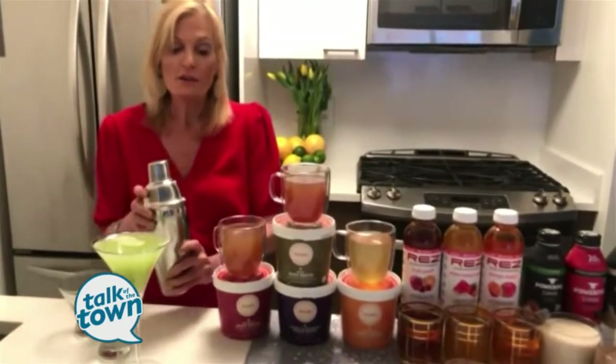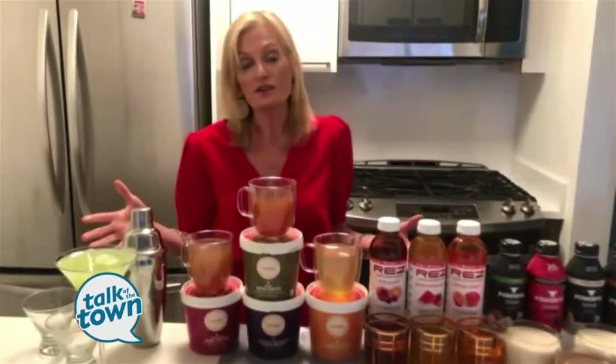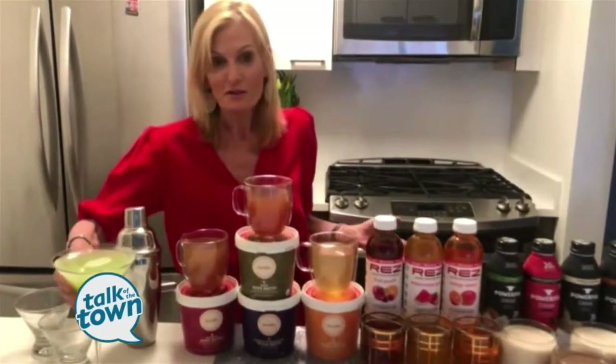Stay safe and healthy. You can find more information about all these drinks on my website, youfortify.com. Also, follow us on Instagram for contests and updates. Cheers to your good health.